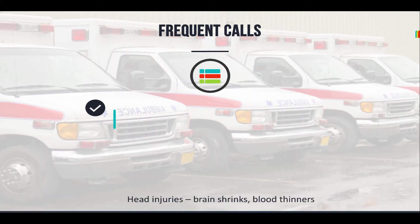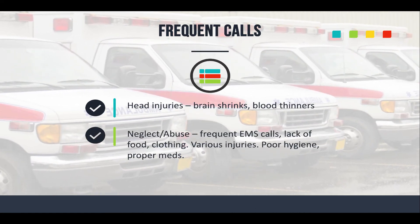Think about neglect and abuse. If you're getting called back to the same house frequently, or the same patient in a nursing facility, pay attention. Do they have multiple injuries in different stages of healing? Lack of food, clothing, shelter, proper medications, hygiene? This is very similar to child abuse, but keep in mind elderly abuse exists as well. If you start seeing a pattern, it should ring bells — you may need to get other agencies involved, like adult protective services.